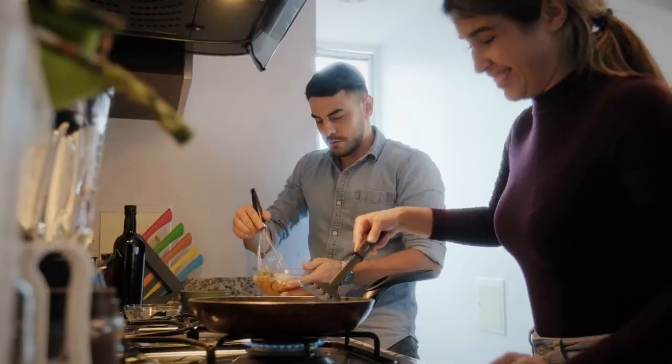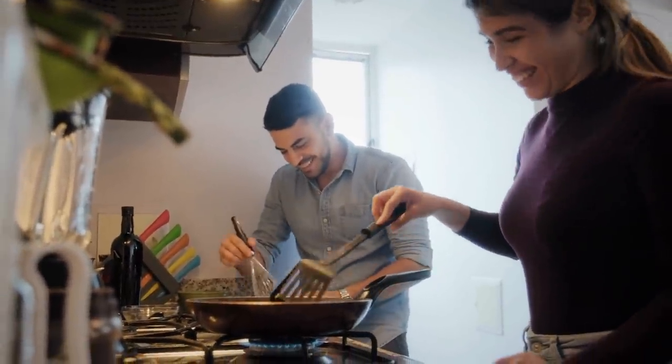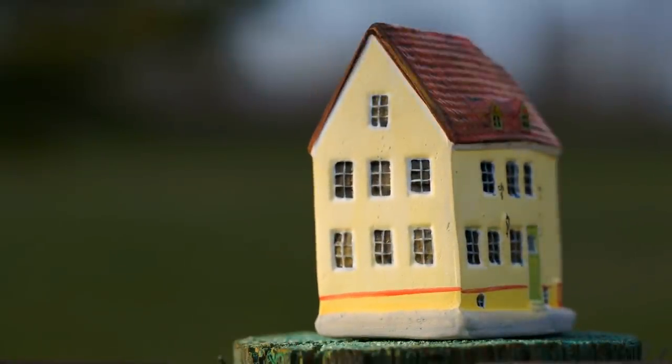Home always cluttered? Can't find what you're looking for half the time? There are countless products that can help you with this problem and make your life way easier. Without further ado, we're about to give you 23 storage and organization products that'll make you sigh with satisfaction.